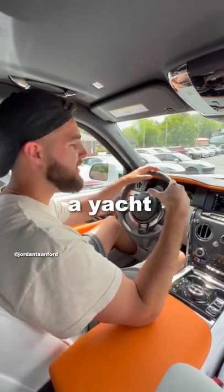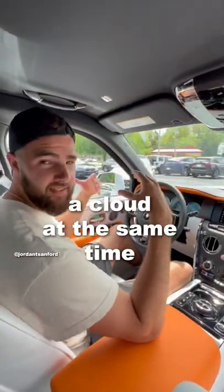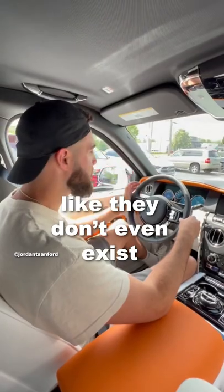It feels like I'm driving a yacht. It feels like I'm driving a cloud at the same time. And it's going over these bumps like they don't even exist.